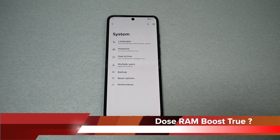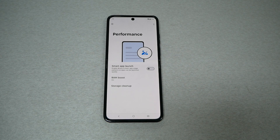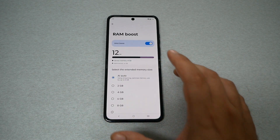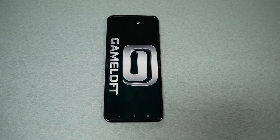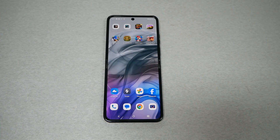RAM boost is one of the best features that could possibly enhance the performance of your device, and so many people may not know about it. In this video I will explain what RAM boost is, and I'm going to be doing a real test to see if RAM boost does help the phone to have more efficient performance or not. We will also see if RAM boost affects CPU performance.